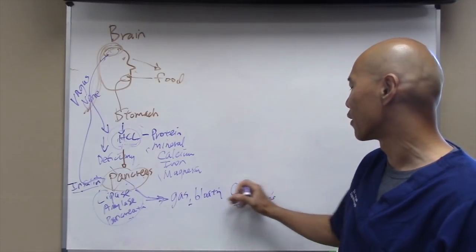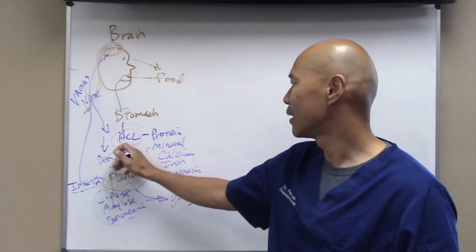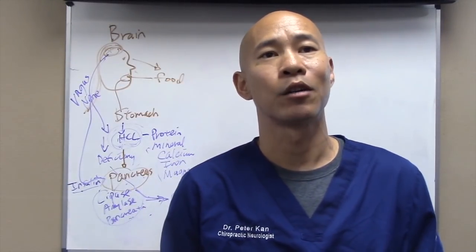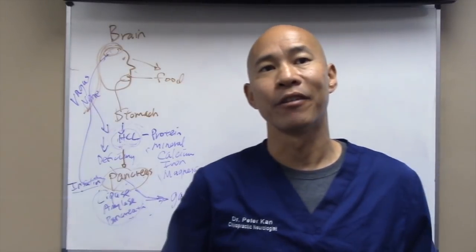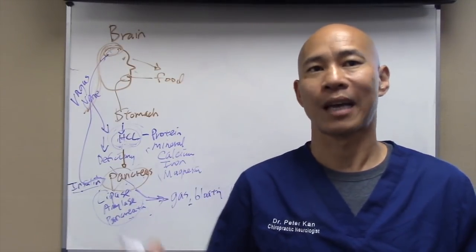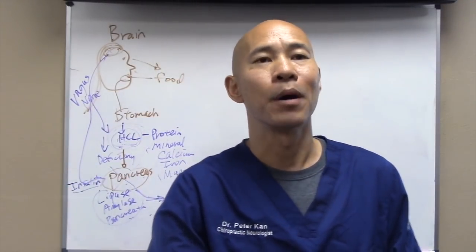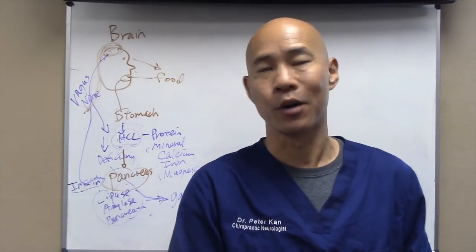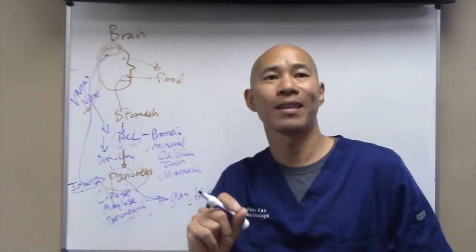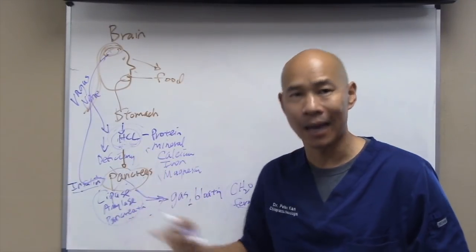That's why so many people taking medications that shut down stomach acid trade heartburn for gas and bloating, IBS, or gut dysbiosis — bad bacteria growing because they can't digest the food. Undigested food gets infected with candida, yeast, and bacteria, leading to SIBO — small intestinal bacterial overgrowth — all because of not enough acid causing not enough enzyme.